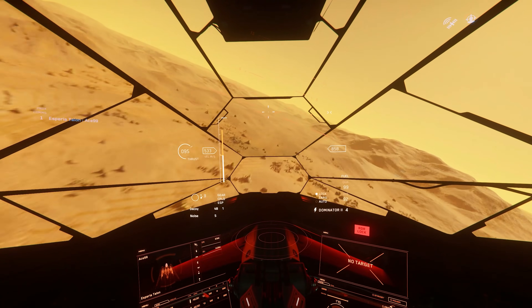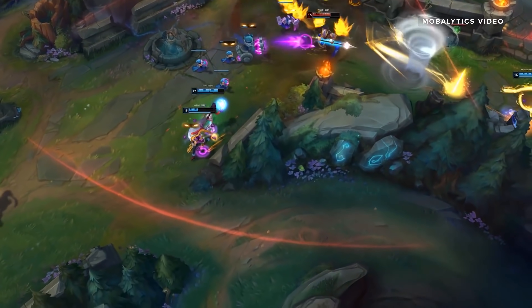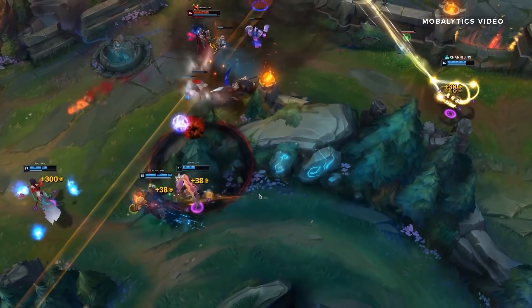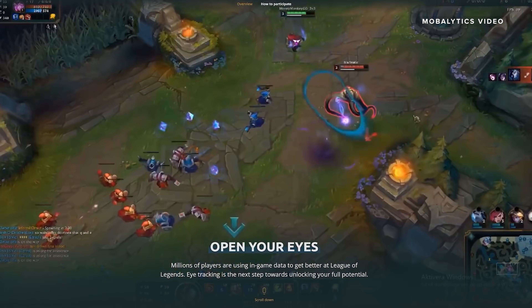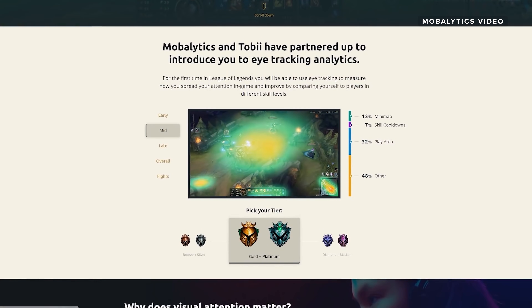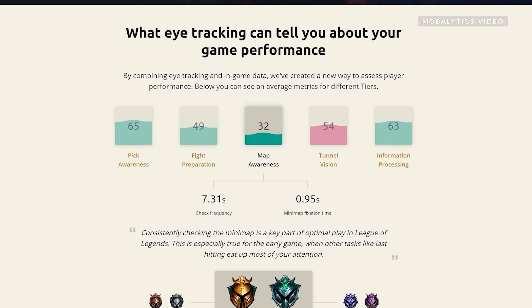Simulator games aside, you can also use the Tobii EyeTracker for League of Legends, believe it or not. The EyeTracker 5 can analyze over multiple matches what you tend to do with your eye behavior. So if you spend a lot of time tunnel visioning, the analytics will help you improve your game and let you know, hey, you're not looking at the mini map enough. There is a noticeable difference in what pro players are doing with their eyes versus someone in bronze or silver tier.